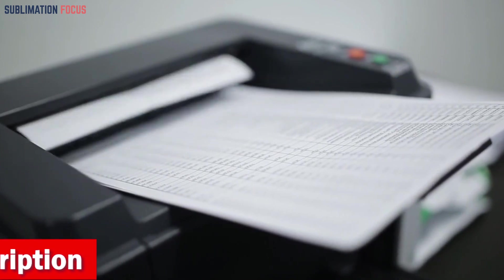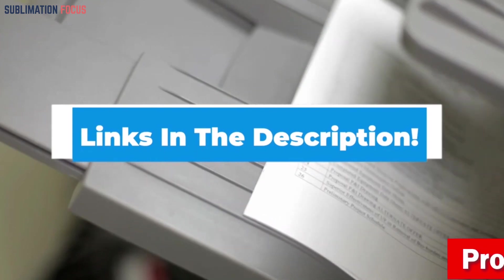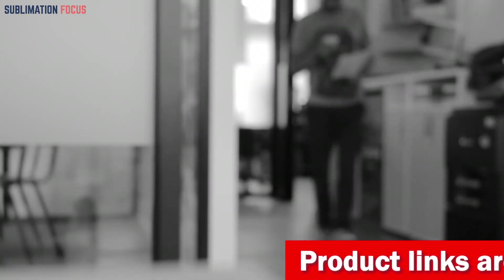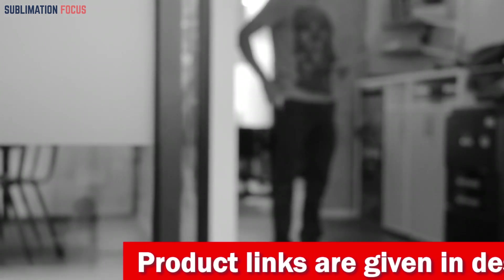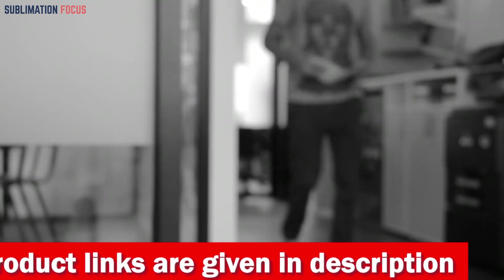For your convenience, we have also included the link to each printer in the description box so that you can quickly and easily purchase them. The best thing is that these links are updated regularly to ensure you get the best prices. So without further ado, let's jump right in and take a look at these best budget printers for home use.